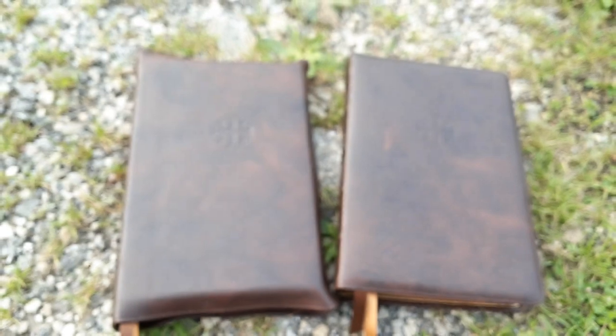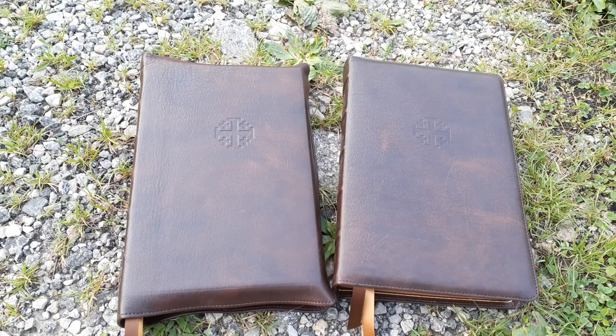The Schuyler mahogany calfskin leather — oh, the marble mahogany — it is so beyond like goatskin in my opinion. The mahogany calfskin beats the Schuyler goatskin hands down. I love the way it smells, the way it feels in your hand. Each Bible in this mahogany leather has its own special features — more marble, more textures, less textures — it's just so exciting.